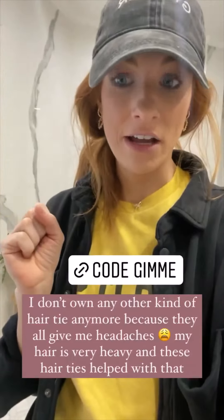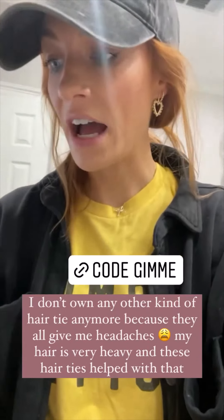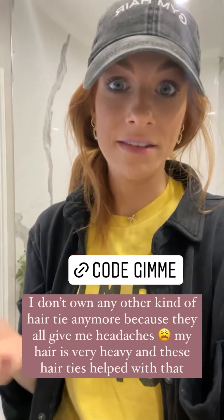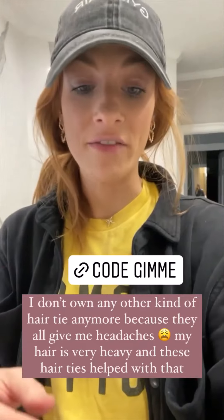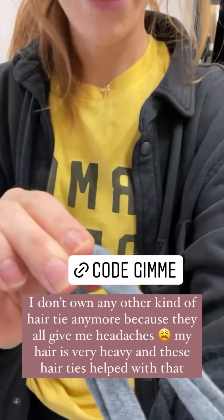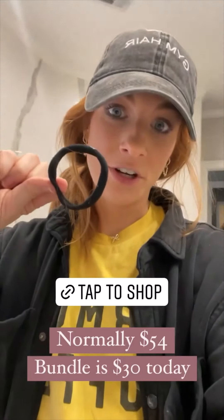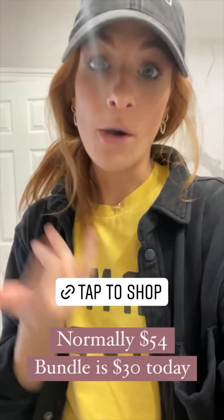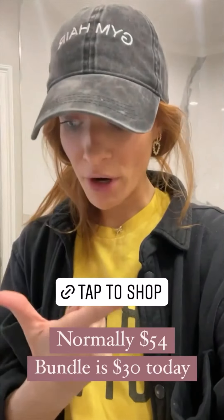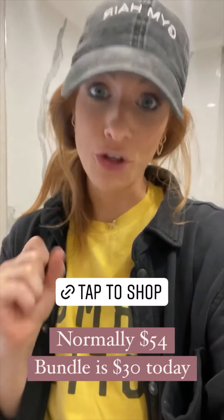These are the Gimme Beauty hair ties — there's no seam. I started using them to try them and they changed my life; I don't get headaches anymore and my hair is super heavy. Their scrunchies are great too because the inside is the same hair tie material so they're not gonna break. I'll put the link here — you can tap it and get the hairbrush in thick, medium, or thin, plus two hair tie packs for $30.